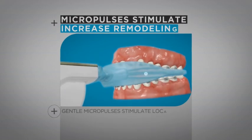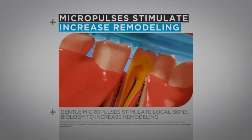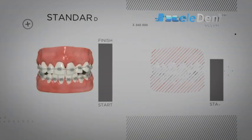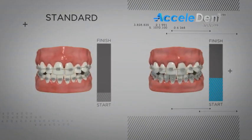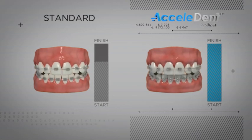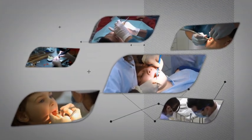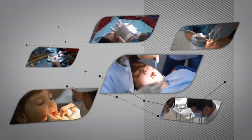Gentle micropulses stimulate an increased rate of bone remodeling. Patients benefit from faster tooth movement, which contributes to a reduction in treatment time. And orthodontists benefit through improved practice productivity and practice differentiation.